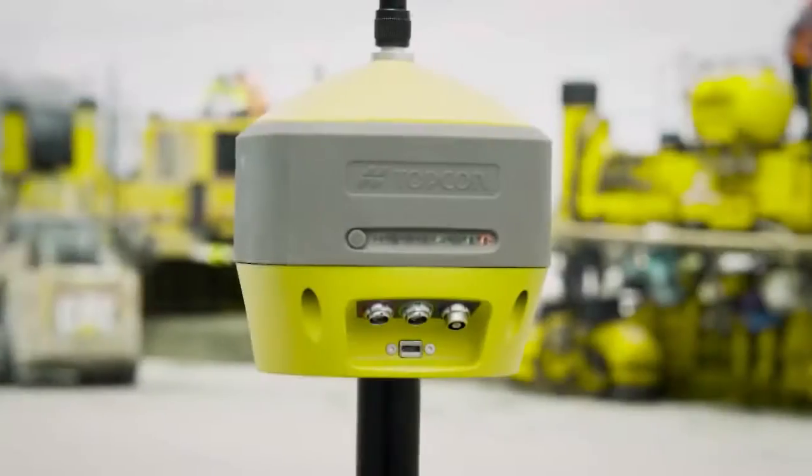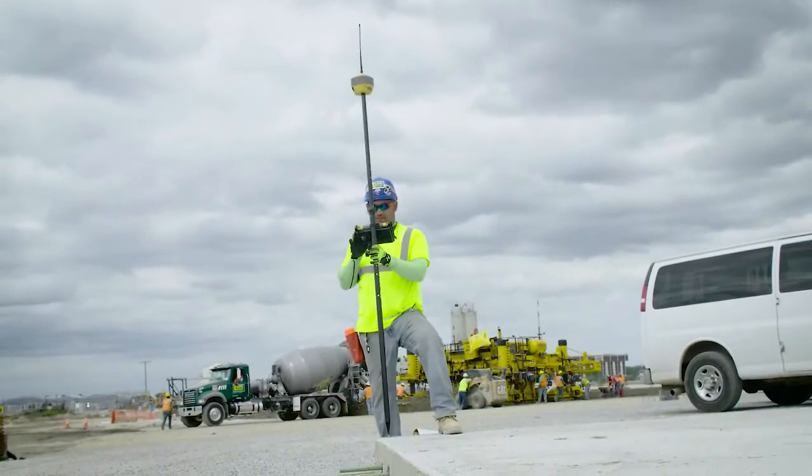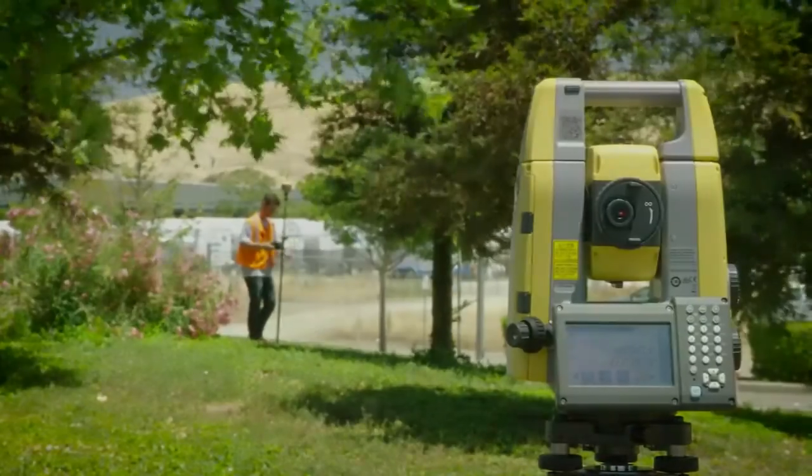It can be utilized as a mobile base station supplying RTK corrections to an unlimited amount of devices, or as a hybrid positioning solution when combined with Topcon's GT Series robotic total station.